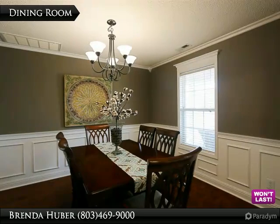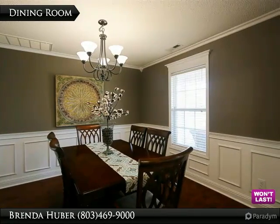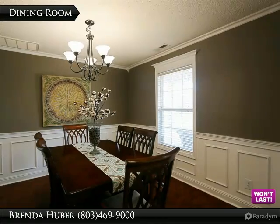The dining room is located to the right of the foyer upon entering the front door of the home. It has beautiful premium laminate hardwood floors, crown molding, and measures 11 feet 6 inches by 11 feet 5.